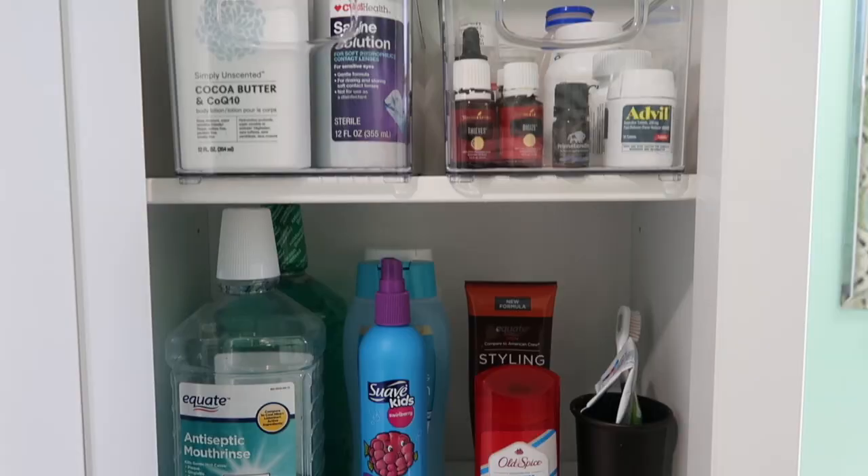Today let's talk about how you can simplify your bathroom in a way that it is super easy to organize and a breeze to keep clean.